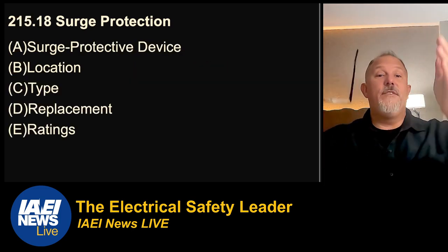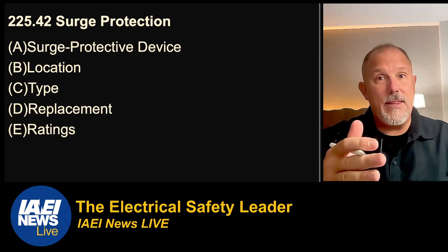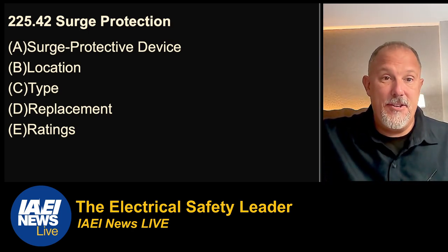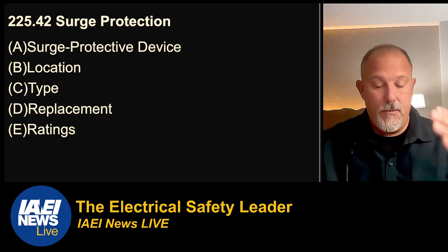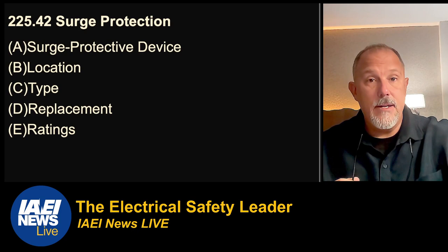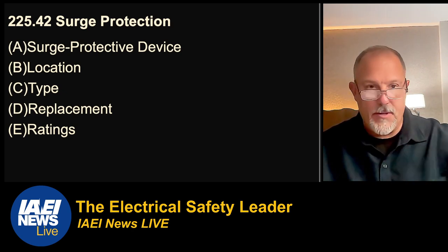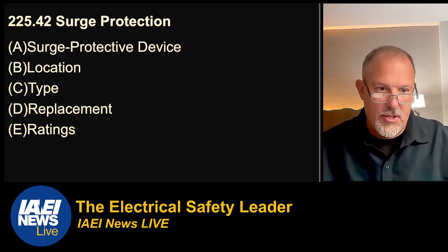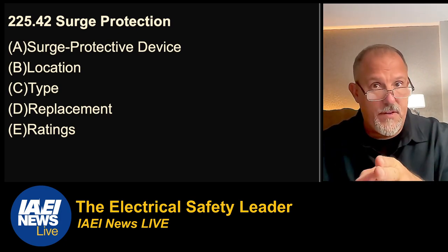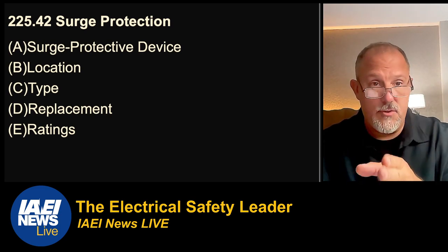There are a few other areas — Article 215 has very similar surge requirements for feeders, and Article 225 has the same type of language. They want the surge device close to the structure, not out at the road at the service equipment — you want it at the end of the feeder feeding the structure. The same locations apply: dwelling units, dormitory units. The location, type 1 or 2, replacements, and the same 10,000-amp rating apply. The 215 and 225 requirements can very well impact dwelling unit applications, so look at those requirements.